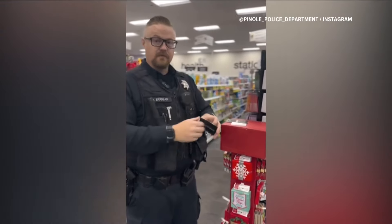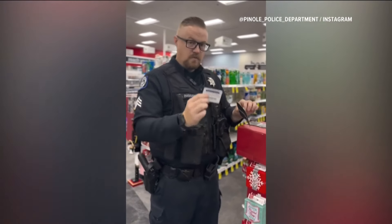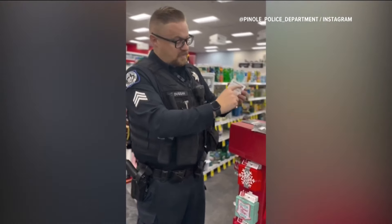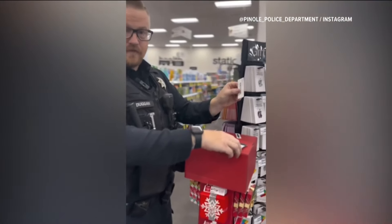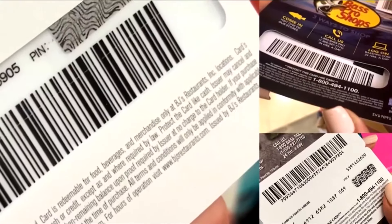What they do is they heat up these envelopes to where they can open them as carefully as they can. It's so prevalent that police departments have made videos to help you spot targeted cards.